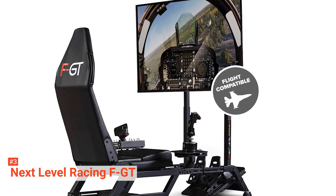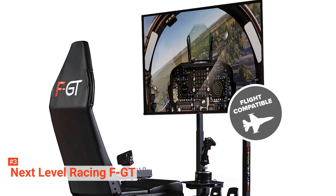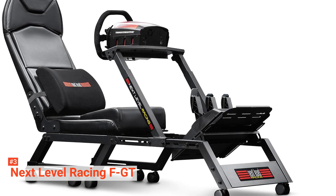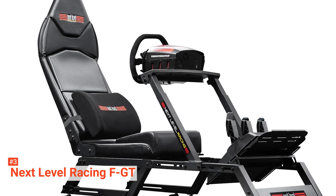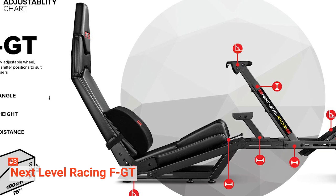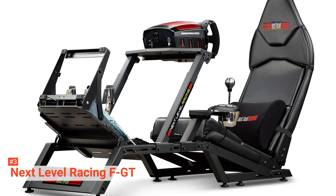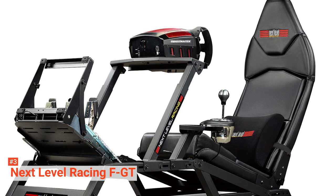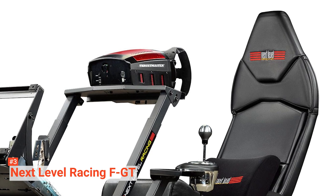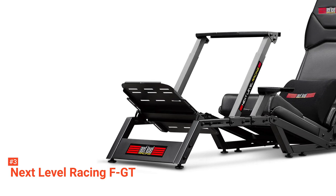Constructed with rigid high-quality steel and coated with powder, this simulator cockpit framework is stable and durable enough to accommodate a 285-pound adult. The seat reclines and has a cushion for lumbar support to ensure you maintain a good posture throughout your racing sessions. This simulator's other features include a gear shifter support, a seat slider, height-adjustable feet, and Buttkicker Gamer 2 adapters. This unit is compatible with all major wheels and pedals and pre-drilled for Thrustmaster, Logitech, Fanatec, and Experience AccuForce wheels. It also supports Next Level Racing floor mat, FGT monitor stand, and lockable wheel casters.